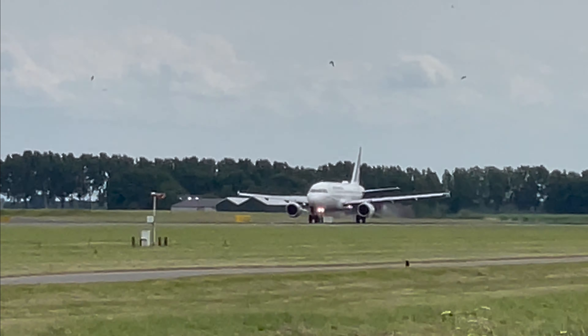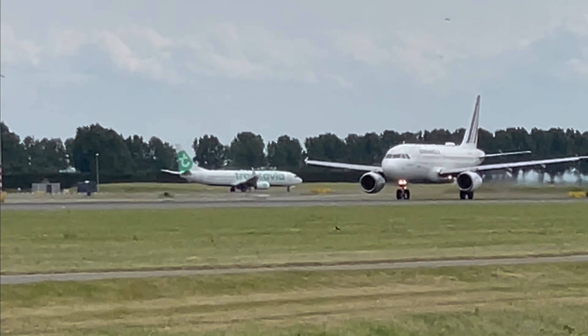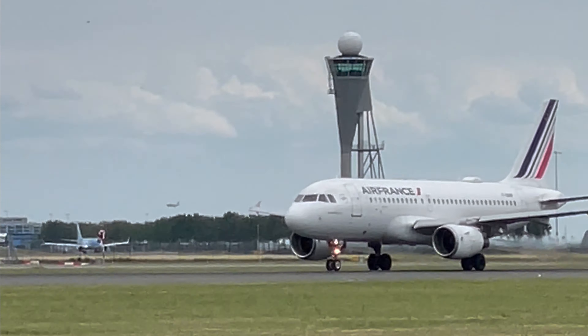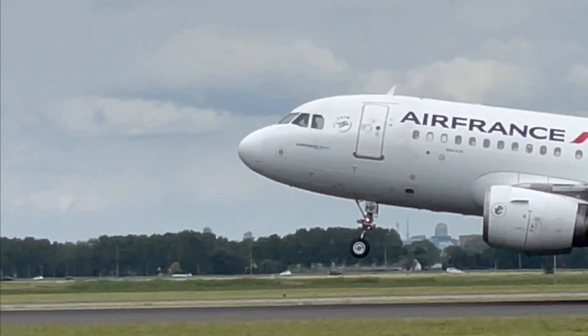The Air France A319, and this is Amsterdam to Paris Charles de Gaulle. Now, which is shorter — Amsterdam to Charles de Gaulle, or Amsterdam to Oslo?